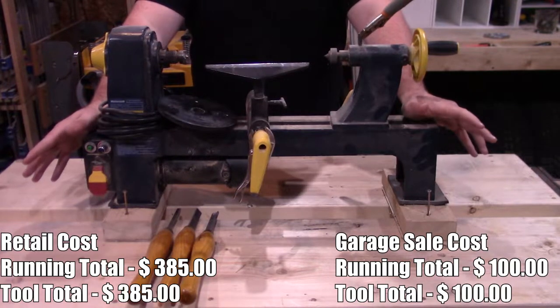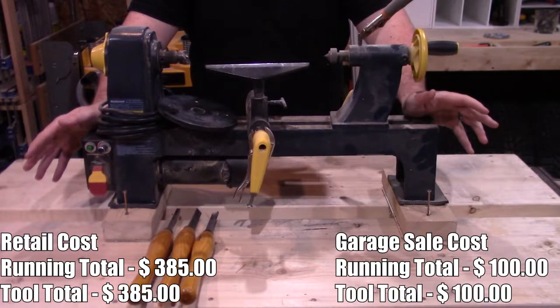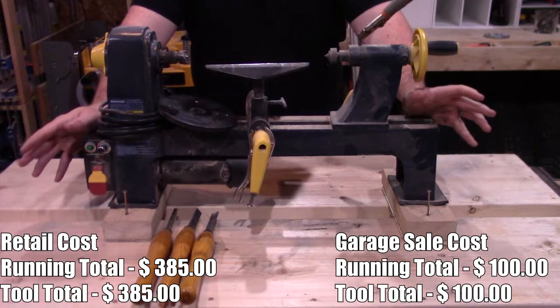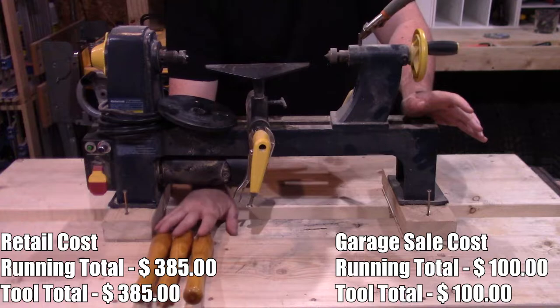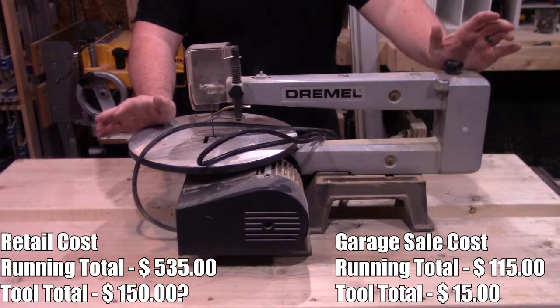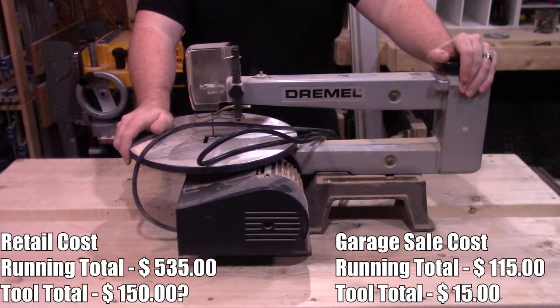First up is my wood lathe — I spent $100 on this. It does what I need it to do, and most of that cost was because of the chisels that came with it. Next up is my Dremel scroll saw.